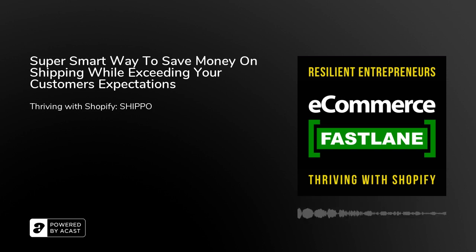Hi Laura, welcome to eCommerce Fastlane. Thanks for having me today, I'm excited to be here. I mentioned a little bit at the top of the show, but it's always best to hear it in the founder's own voice about the problems that you're solving. Maybe you can share a little bit on the high level first and then talk about what led you to launching the Shippo company.